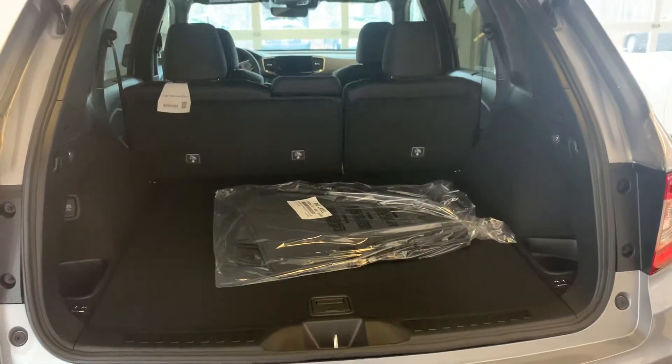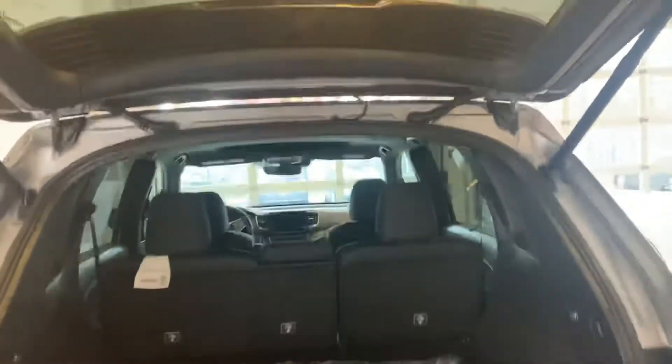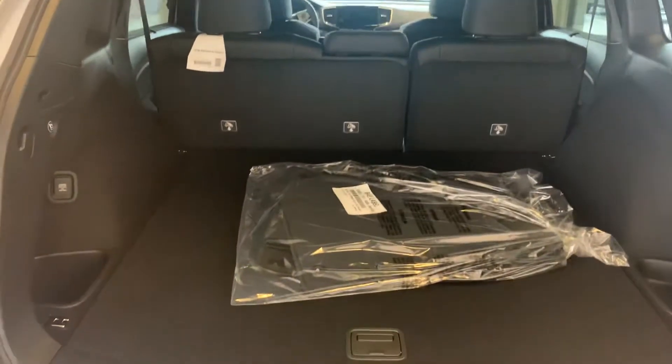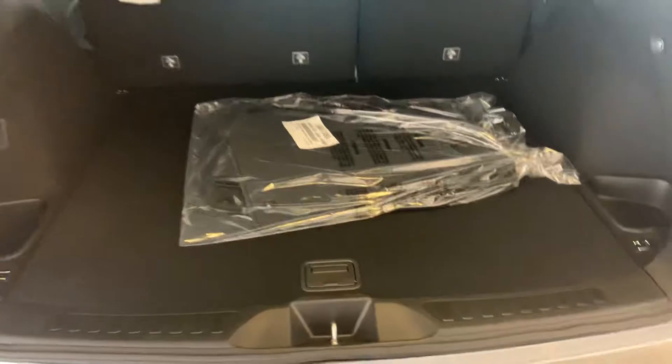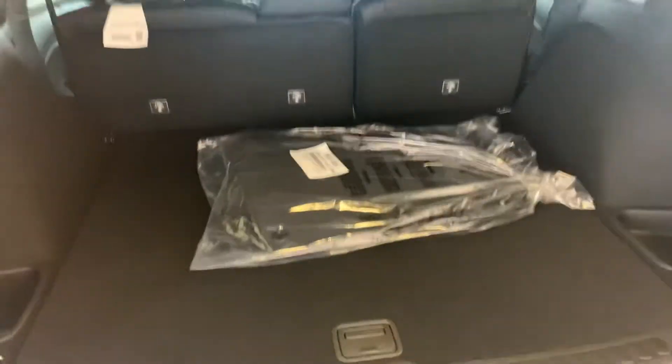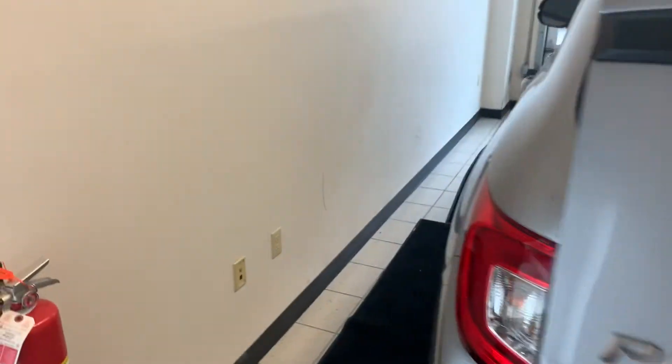You can also reach right on the tailgate and lower it as well. You'll notice that there's plenty of cargo space back here. You have storage right under here, and then directly under that is a spare tire. The automatic tailgate — just press that button there and it automatically goes down and locks for you.